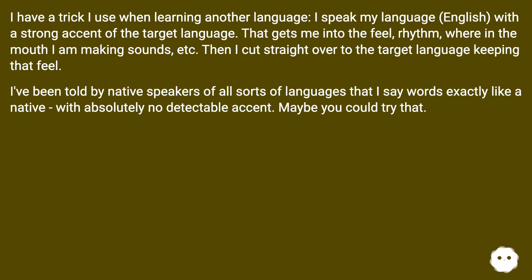I have a trick I use when learning another language. I speak my language, English, with a strong accent of the target language. That gets me into the feel, rhythm, and where in the mouth I am making sounds. Then I cut straight over to the target language keeping that feel. I've been told by native speakers of all sorts of languages that I say words exactly like a native, with absolutely no detectable accent. Maybe you could try that.